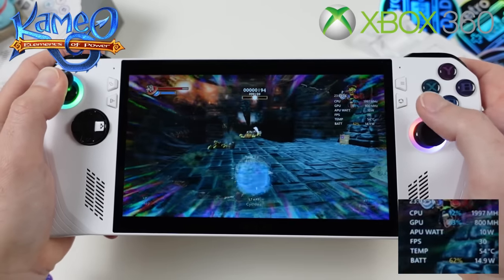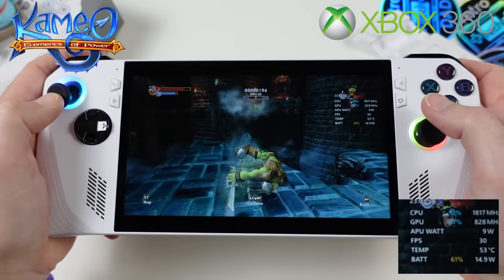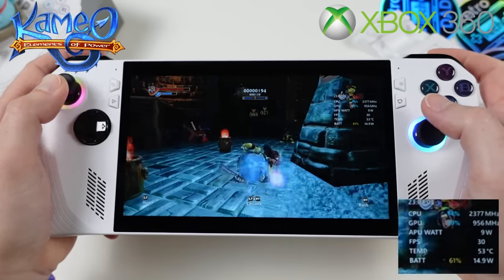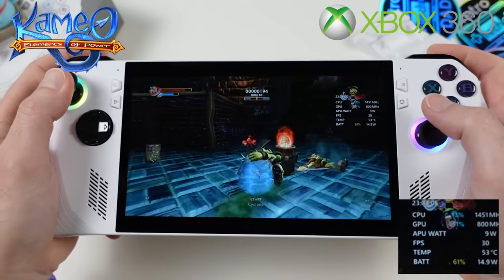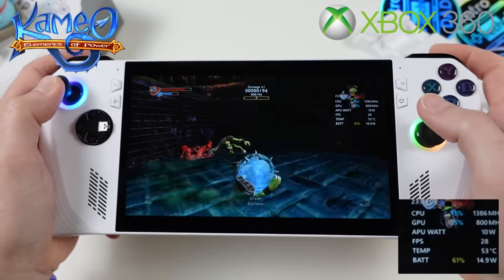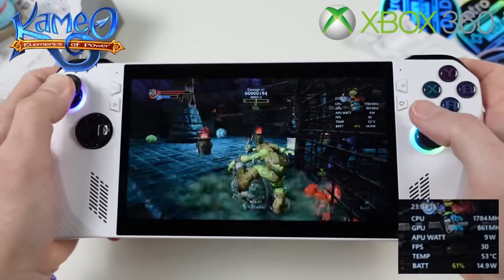Next, a great Xbox 360 exclusive from Rare — Kameo, a launch title for the 360. Still using the 10-watt Silent mode, Kameo has no issues running at this preset. Xenia Canary's performance has improved tremendously over the past few months, and it's amazing to realize this can all be done at just 10 watts.